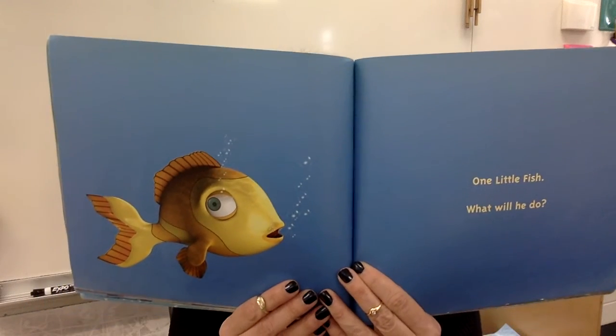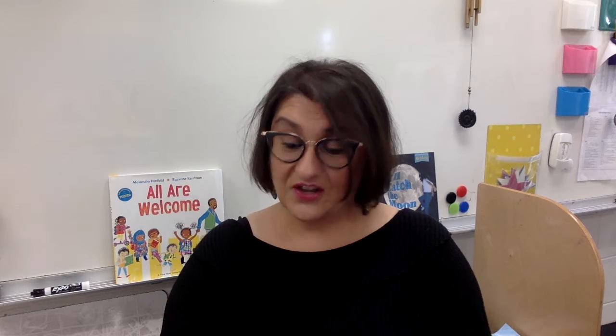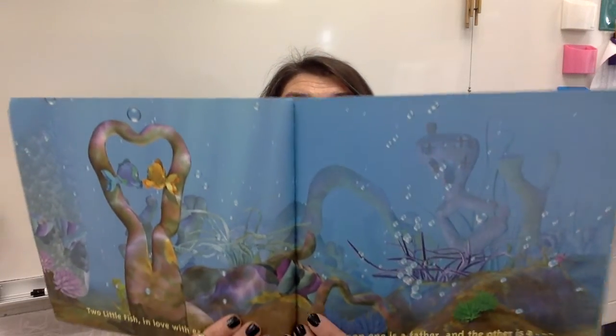It is a good time for a prediction. Maybe he might take a nap — that's a good one. He might go find some more chips — that's a good one. That is a great prediction. He might find a friend. Along comes another fish, and that makes two. Two little fish in love with each other. Soon one is a father and the other is a mother. But mother and father don't count this time — just ten little fish swimming in a line.